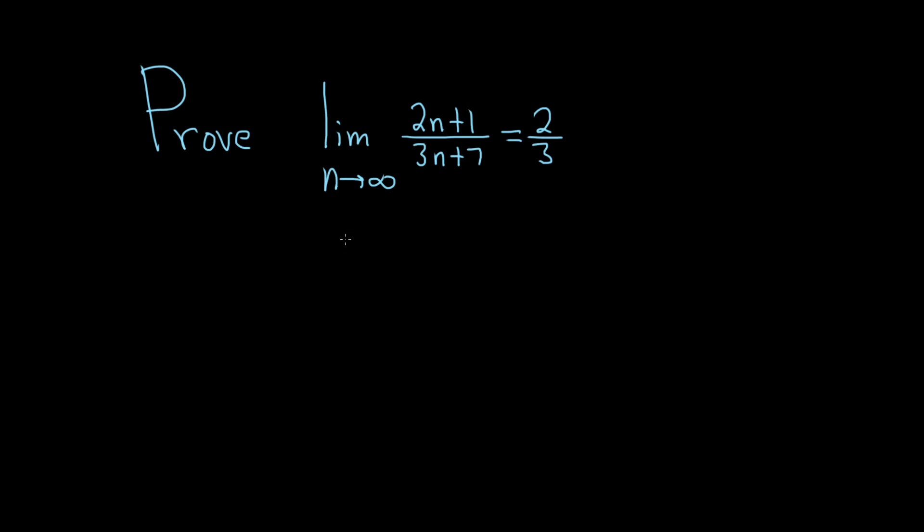Hi everyone. In this problem we're going to prove that the limit as n approaches infinity of (2n+1)/(3n+7) is equal to 2/3. And we're going to do it using the actual definition.